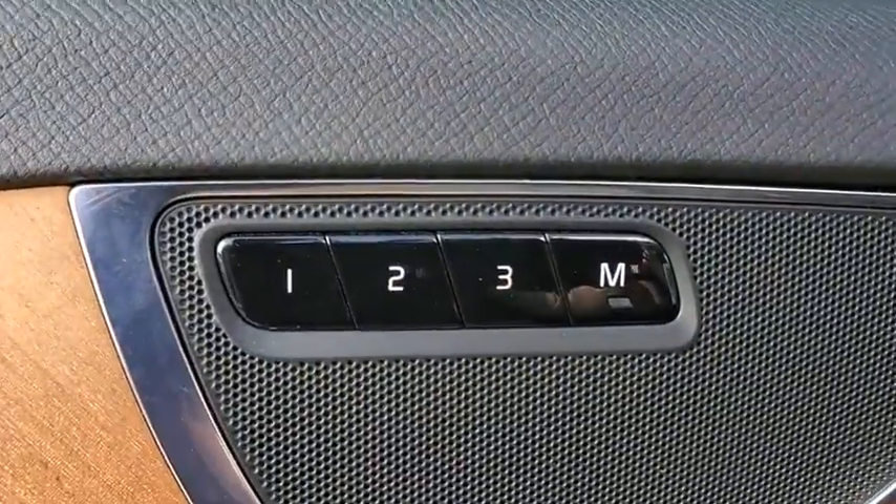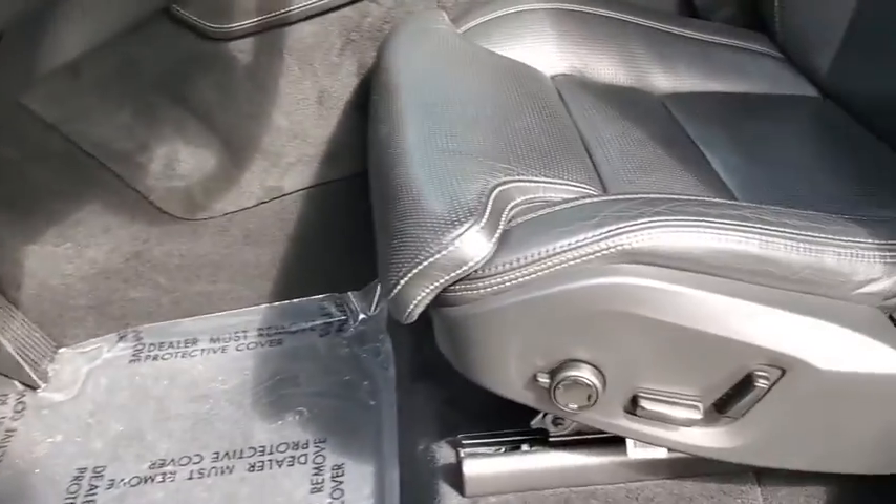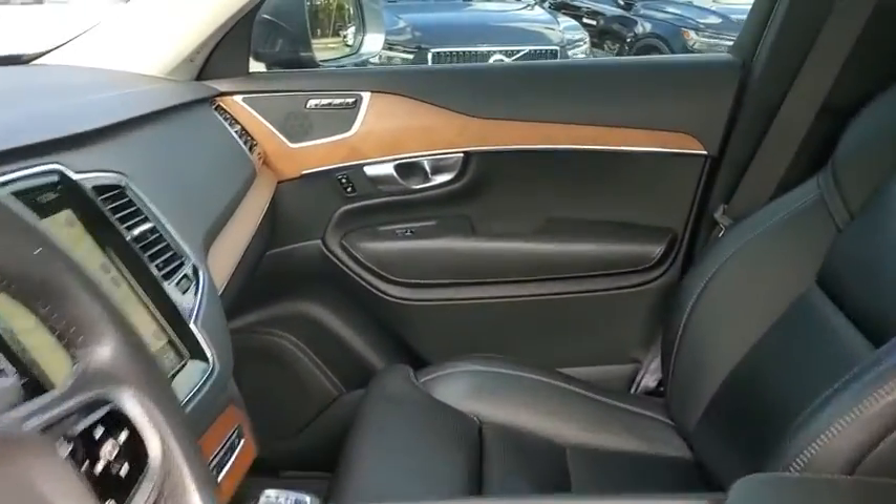Power windows, security system, fog lights, trip computer, heated front seat, rear window defroster, electronic stability control, remote keyless entry, tachometer.